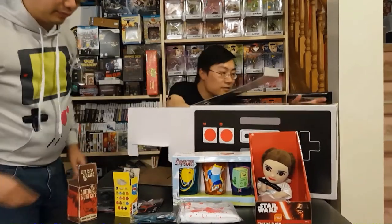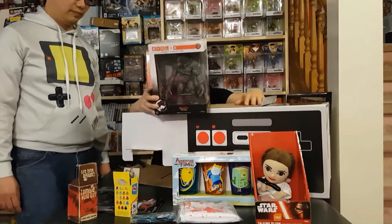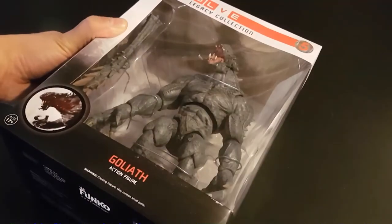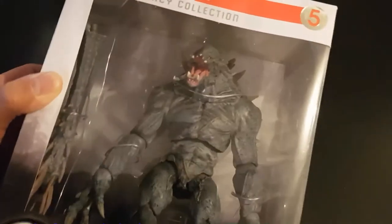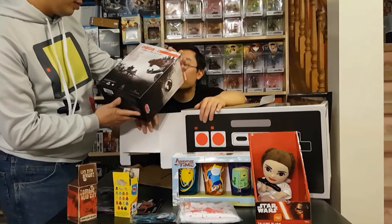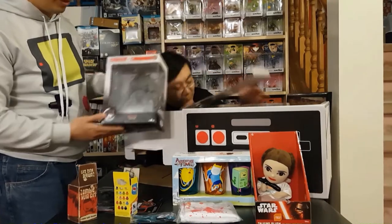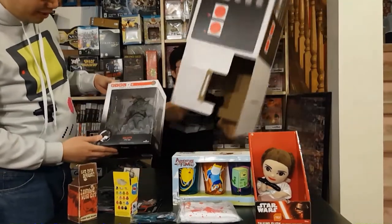This looks like it could be a collector's edition or something. We got the Goliath from Evolve, the Legacy Collection — it's a pretty big action figure. Apparently there are five figures and this is the fifth one, so it's pretty big. This is what Jace paid 75 dollars for.